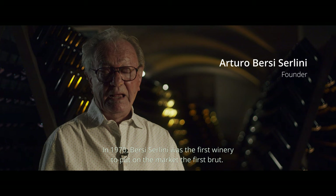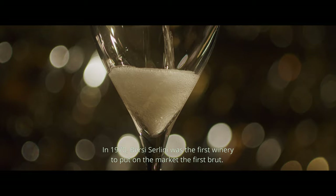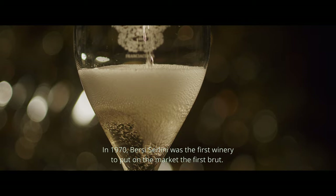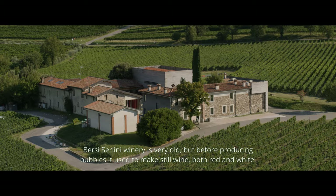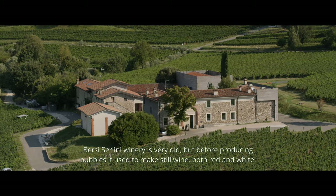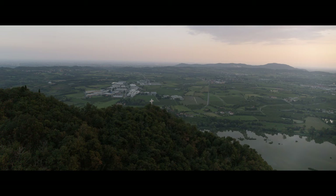Bersi Serlini is a company in Franciacorta. It was the first company to go to the market with a Brut. In 1970, we were the first. The company Bersi Serlini is very old. Before, it was wine — not used to do bollicine, it was red and white.